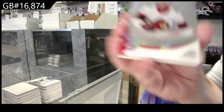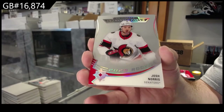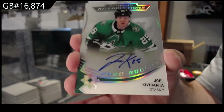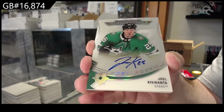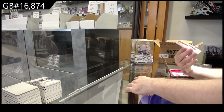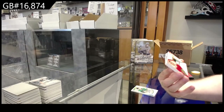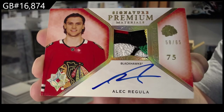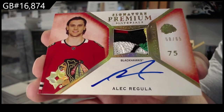We've got for the Ottawa Senators, Josh Norris. For the Dallas Stars, Kivaranta Rookie — I actually really like the autograph version of these ones, very clean looking. Oh, that is just filthy — we've got a Premium Materials number 65, Regula for the Hawks. That is definitely a Premium Materials.